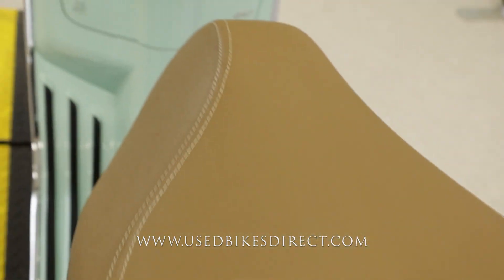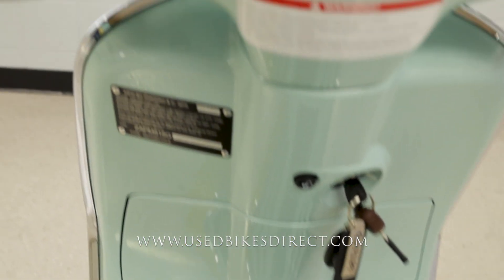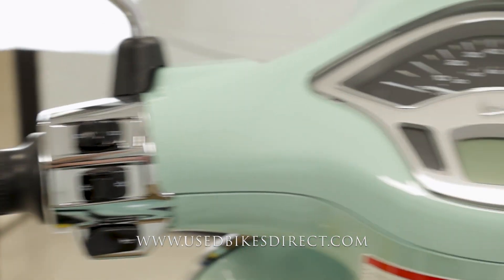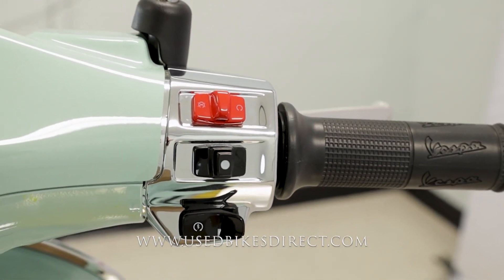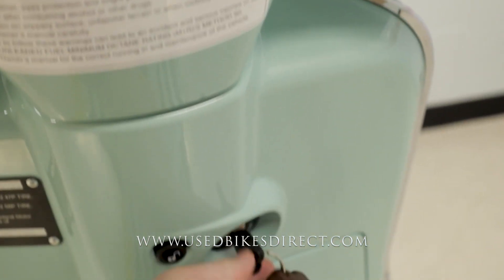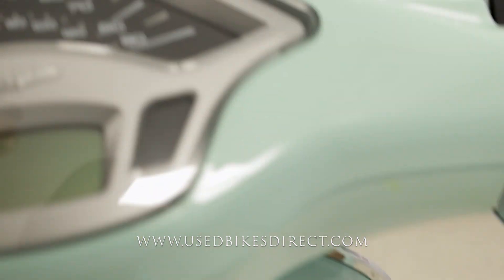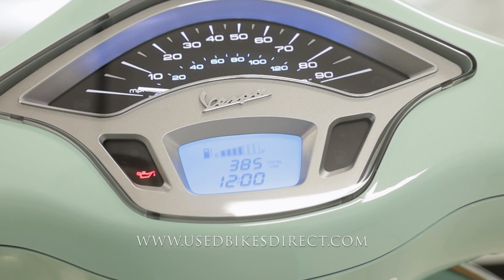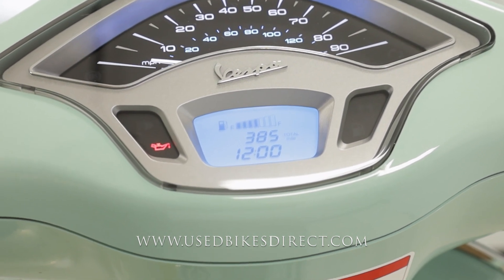As we go to climb up top, we'll take a look at those controls and display, and then we'll fire it up and give her a listen. Left-hand side is going to have the usual headlight, turn signal, and horn, while the right side is going to have your kill switch, mode select, with that starter button on the bottom. As we flip on that key, that display is going to come to life — it's a combination of analog and digital. Analog for your speedometer and digital for everything else, so that screen has the odometer right in the center: 385.